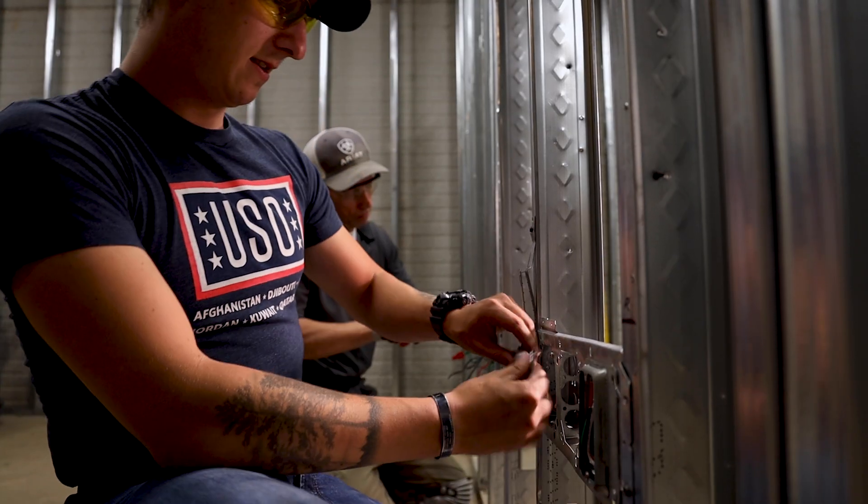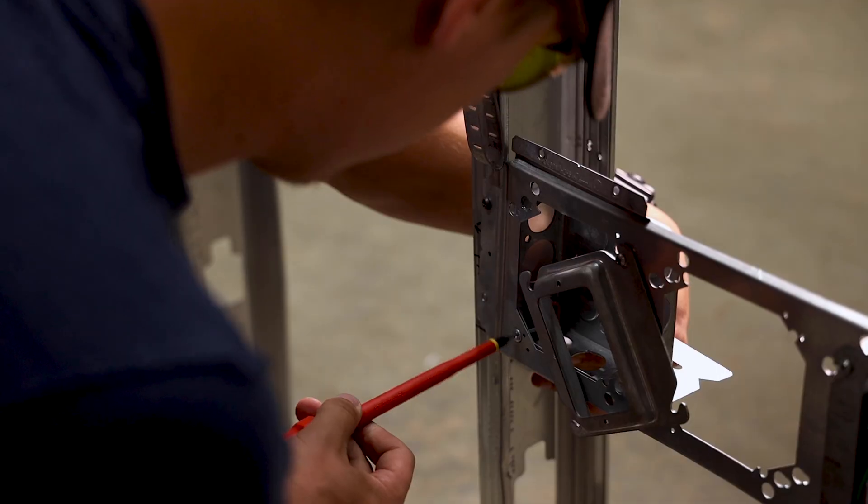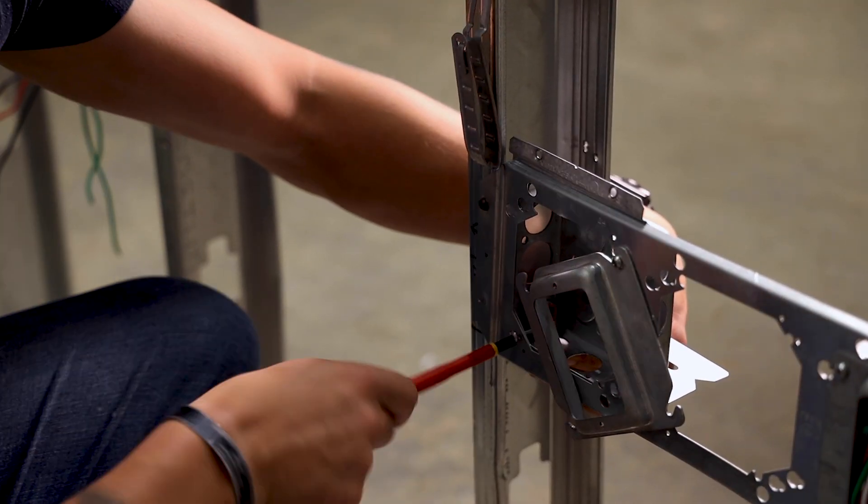My favorite thing about this program is every time we come to the powerhouse. It's the only instance that we really get to get in the nitty gritty and get hands-on with everything that we're doing and learning, so this is actually my favorite part.